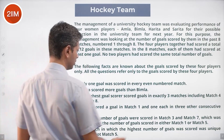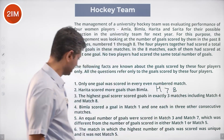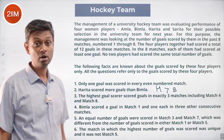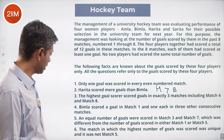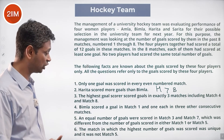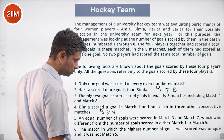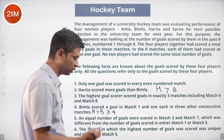Harita scored more goals than Bhimla. The highest goal scorer scored in exactly three matches, including match four and match eight. Bhimla scored a goal in match one and one each in three other consecutive matches, so Bhimla scored at least four goals, and Harita scored more than Bhimla.